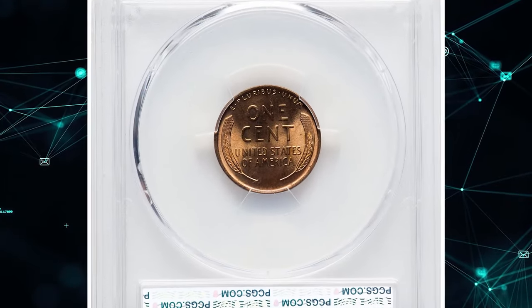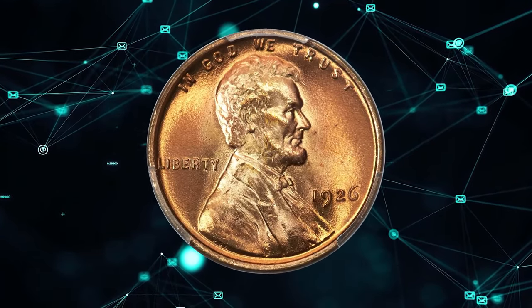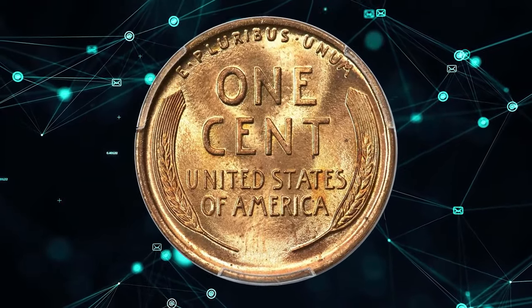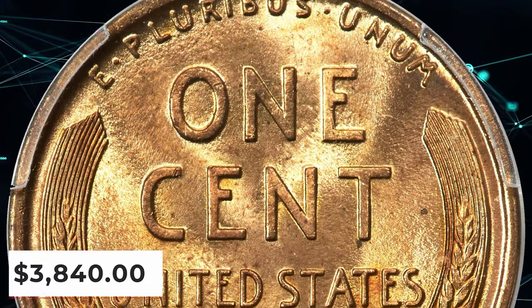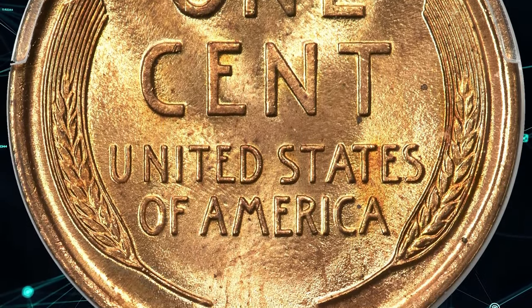This specimen stands out from its peers. The plus designation highlights its exceptional quality, boasting vibrant frosty mint luster and vivid sun-gold and copper-orange hues. Both sides are free from bothersome abrasions, and the strike is impressively bold. On June 14th, 2024, this stunning cent fetched over $3,800 at Heritage Auctions, underscoring its rarity and desirability among collectors.